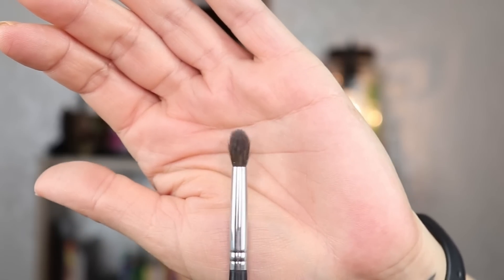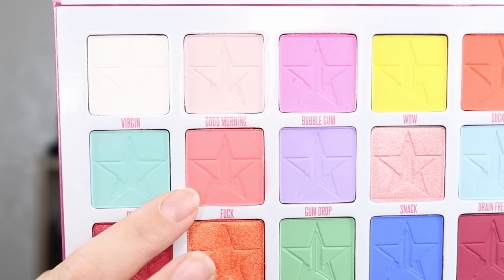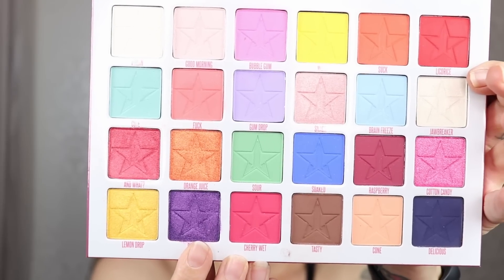Next brush is the Morphe M506 and the color called Well Fuck Yeah — that's literally what it's called, people. It's a very nice hot pink; I have a shirt that's kind of this color — maybe I should have worn it today. Then with a flattish fluffy brush and a little bit of glitter glue, I place the shimmer where I want it. Then I go into the color Bite Me, which is going to go on the outside, pressing it on diagonally.